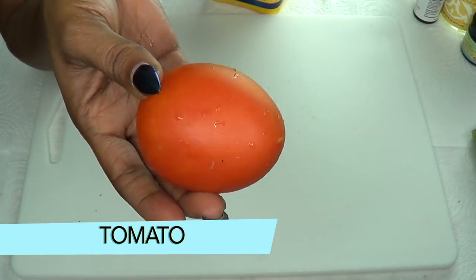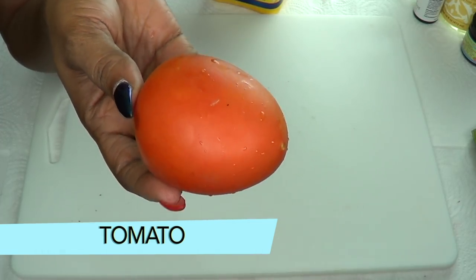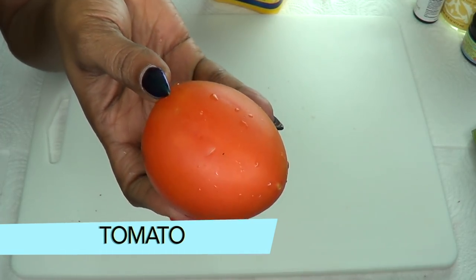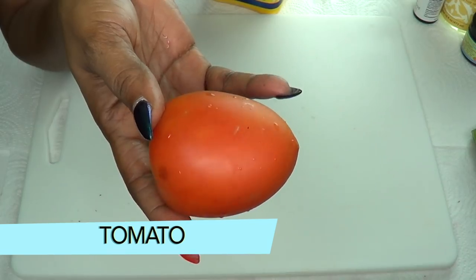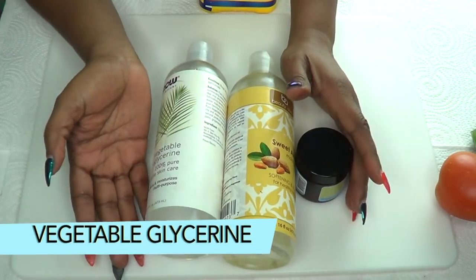Our next ingredient is tomato. Tomato is known to help get rid of blemishes from the skin. It will help to lighten the skin, and it will also help to get rid of those large pores by cleaning them out. Tomato will also brighten and lighten the skin.